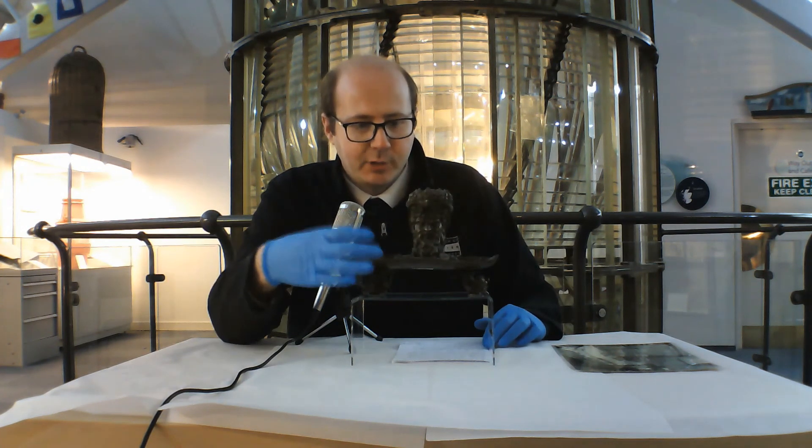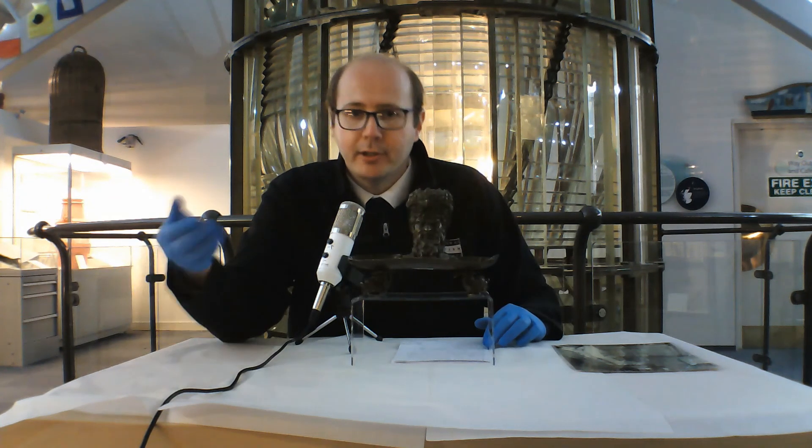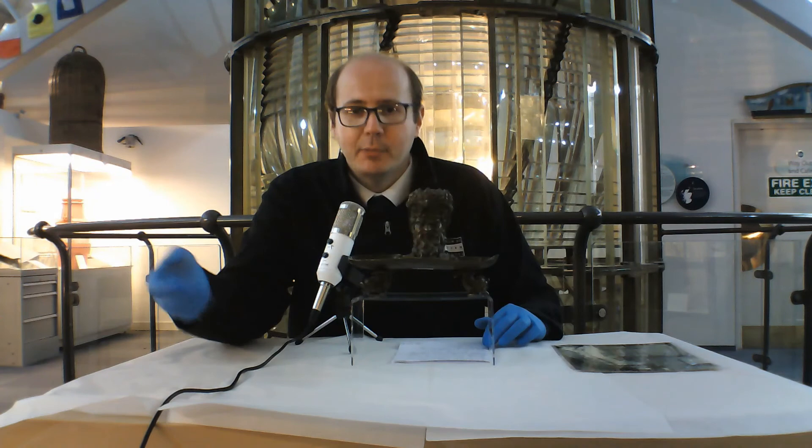That's what I like about this item — it shows that even 25 years on, we still have a lot to learn about the collections we hold here at the Museum of Scottish Lighthouses.